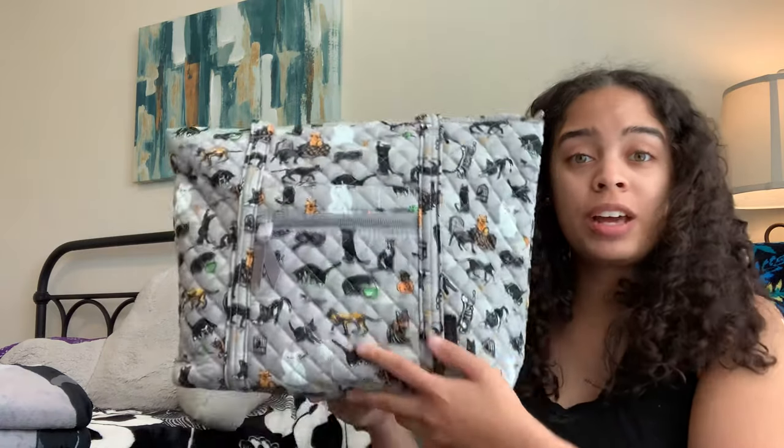Hello there and welcome back to my channel. Today I have a very special video for you. I received my Vera Bradley retail side spooky cats haul.